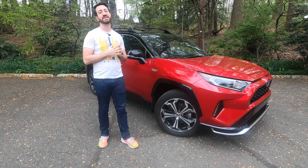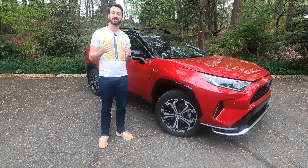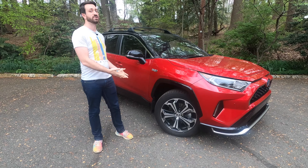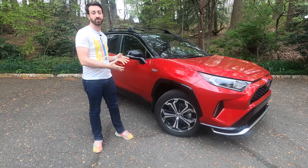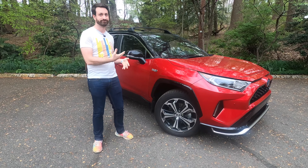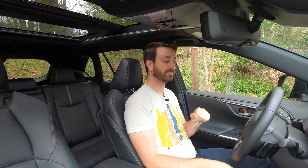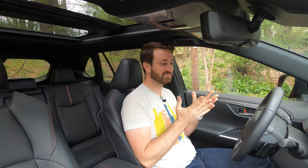Now let's get behind the wheel and see how this thing is to drive. Starting the RAV4 is going to be an odd experience if you're used to a regular RAV4 — put your foot on the brake, push the start button, and that's it. It's on and ready to go. We're going to drive it as an electric car first.